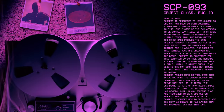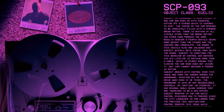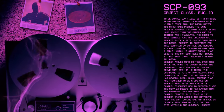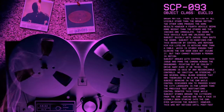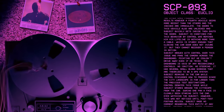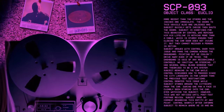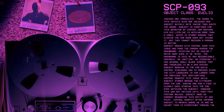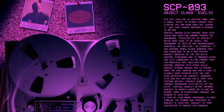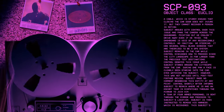Subject argues with control over this issue and pans the camera across the dashboard, pointing out he couldn't drive away even if he tried. The dashboard is void of any recognizable controls — no ignition, no steering. It has several small blank screens theorized to be a GPS system. Subject remains in the car while control discusses how to proceed since the cityscape is far larger than the previous test destinations. During one pan, a face is clearly seen staring into the car, eyes watching the subject. However, this was not noticed until post-test footage review. Subject made no comment regarding this entity at any point.